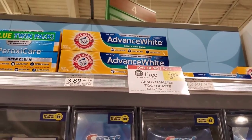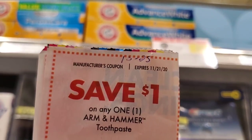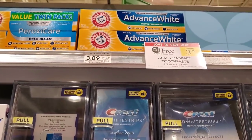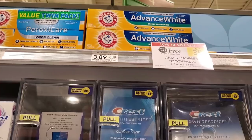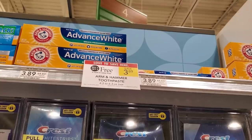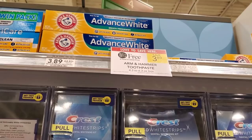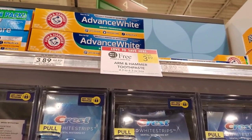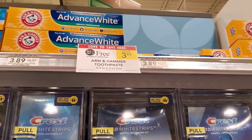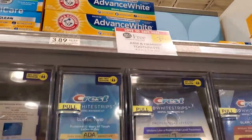Arm and Hammer toothpaste is buy one get one free this week. We have a dollar off one from the 10/25 insert — I need to use it soon. Getting two at $3.89, using two coupons makes it $1.89 each. I don't usually get Arm and Hammer at CVS so I'm gonna go ahead and get two.